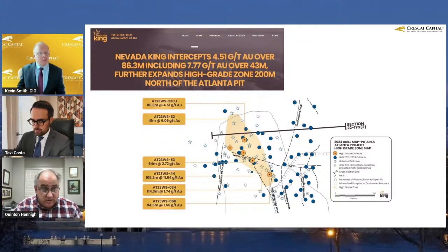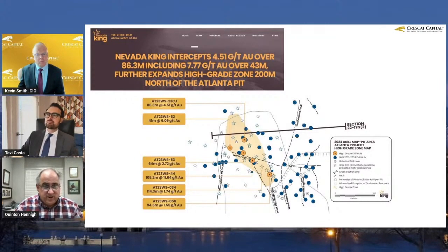One of the things they've learned here is that there are certain structures that apparently fed the fluids that generate high-grade results. And in this case, they got 4.51 grams per ton of gold over 86 meters and 7.77 grams over 43 meters. Holy guacamole — those are killer results.